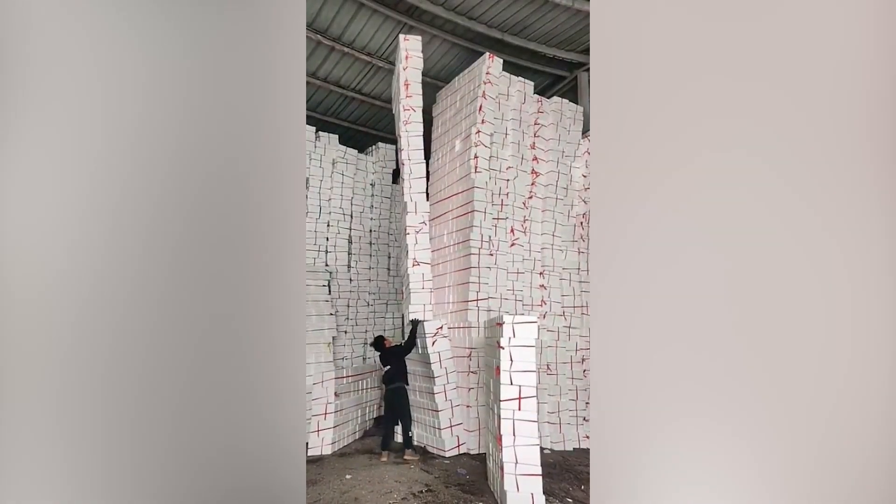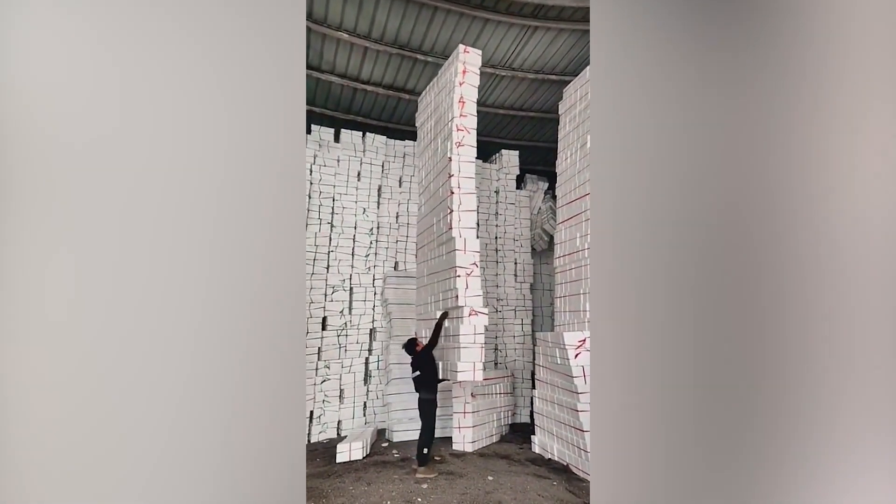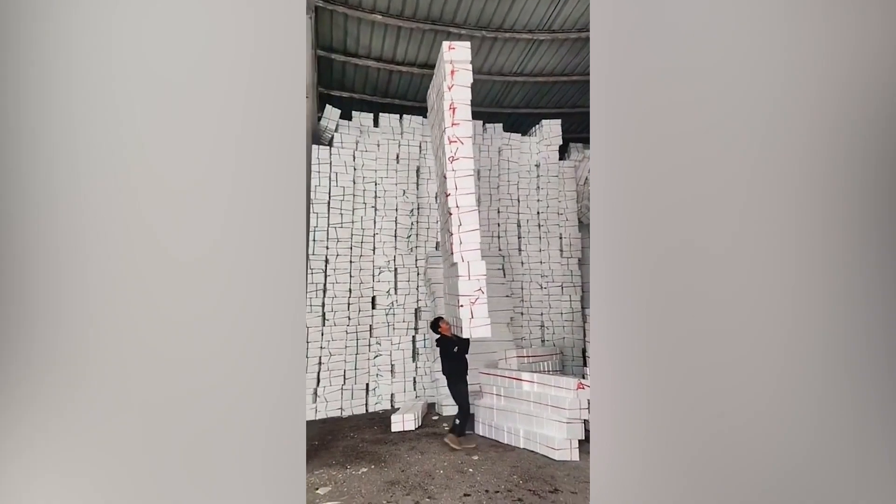This guy is a pro at what he does. He could probably do it in his sleep. Look at him carrying hundreds of boxes in one go. Simply unbelievable.